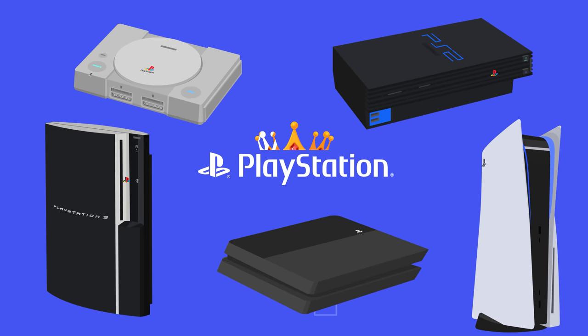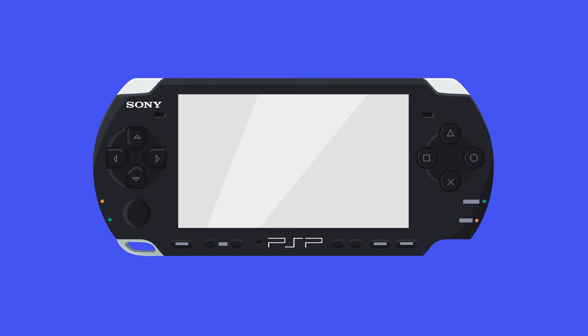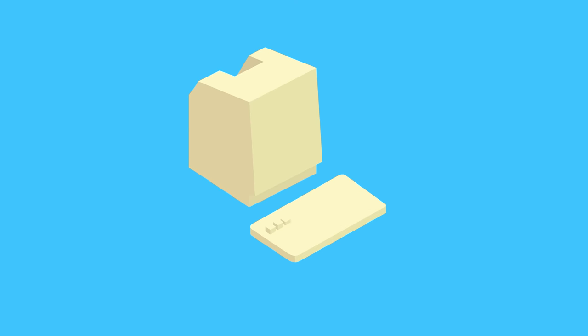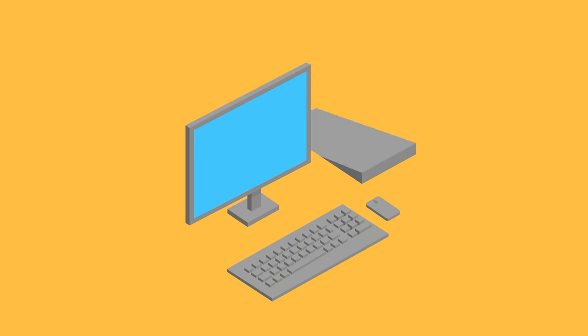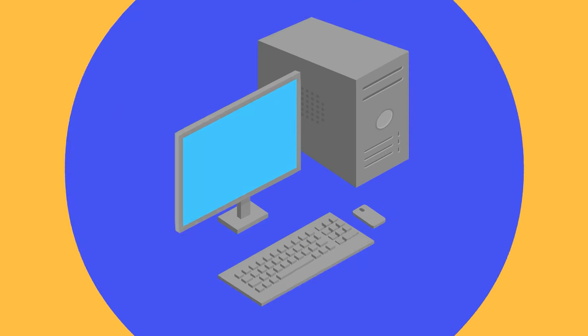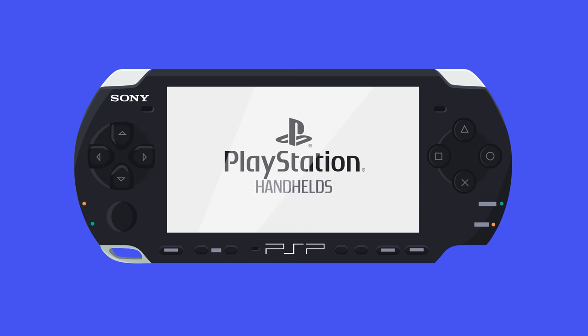We've already seen how the PlayStation became the king of home consoles, but what about gaming on the go? This is the evolution of PlayStation handhelds.